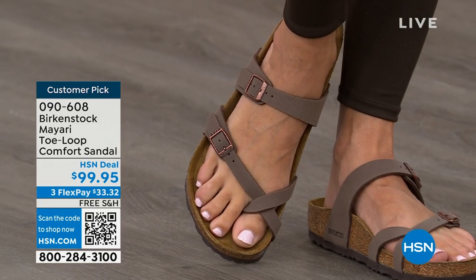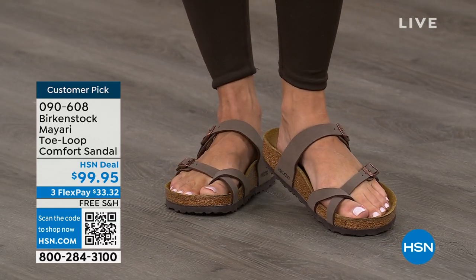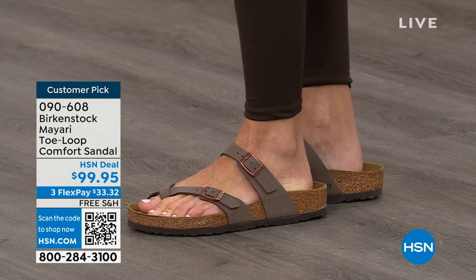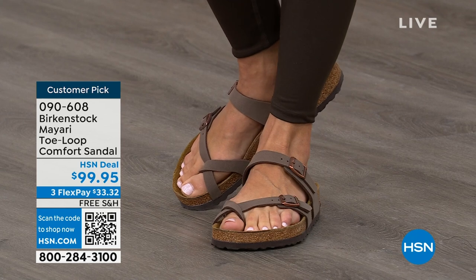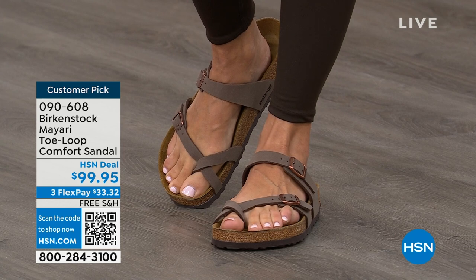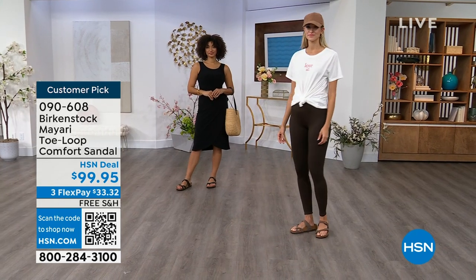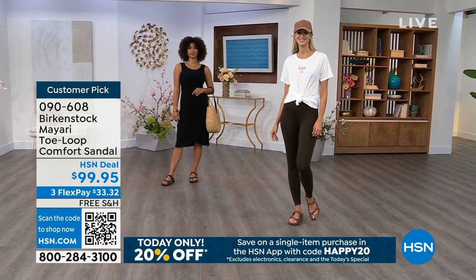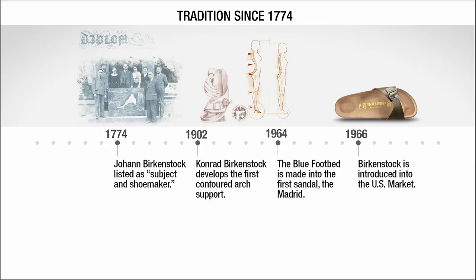If you wear Birkenstock already, you probably live in them. If that's the case and you're just looking for new styles and new colors, it's great that you can shop at a place you already love — HSN or hsn.com. You can read reviews because these are customer picks. And we're going to talk a little bit about the history of Birkenstock throughout the show, because when we say consistent, that's what we mean.